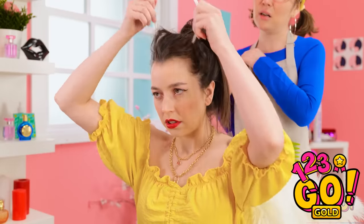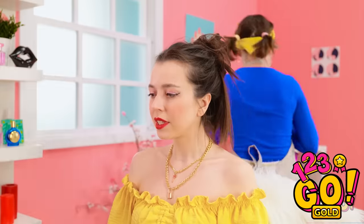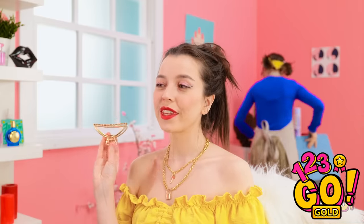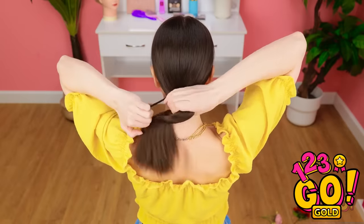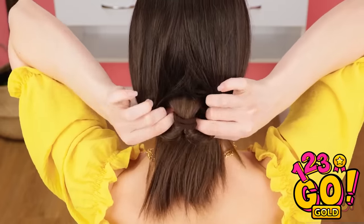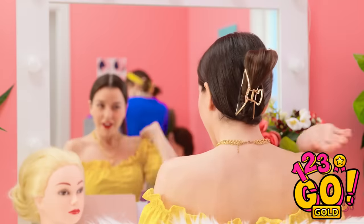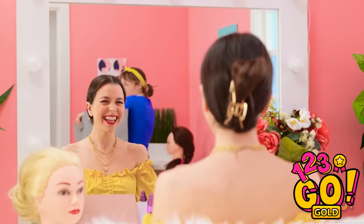I'll need to do something about this. This clasp might be handy. I know what to do! I'll start by putting my hair into a ponytail, then slide the hair tie down a little. I'll part my hair and push the ponytail through it, and use the clasp to hold it in position. Wow! I nailed it! And it was so easy!